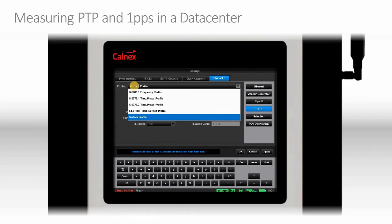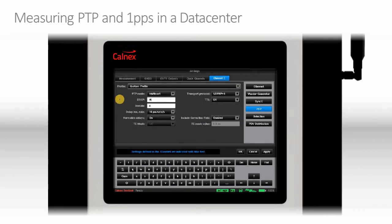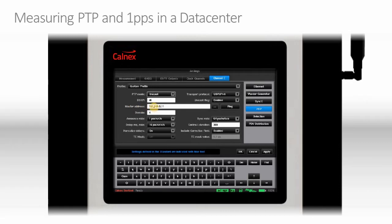For more open profiles, such as the Enterprise profile used in datacenters, we can freely define what we require. So we could be looking at UDP over IPv4, IPv6, or Layer 2 Ethernet, multicast or unicast. Selecting unicast gives us the ability to enter the IP address of the master clock. We also have the ability to define the message rates, and the Sentinel supports all message rates up to the maximum as defined in IEEE 1588.